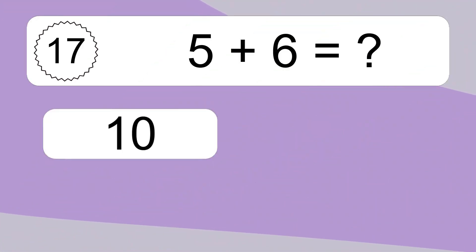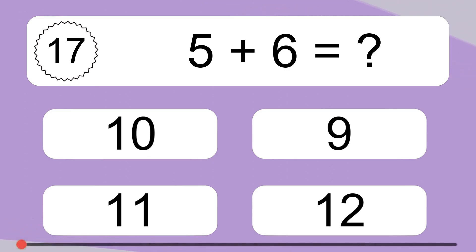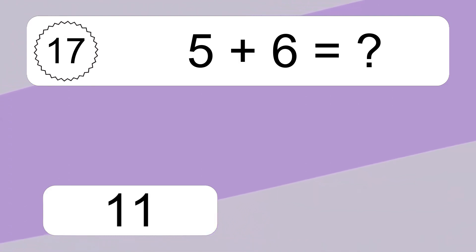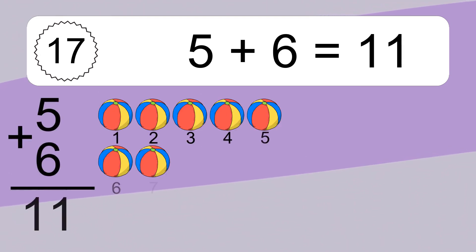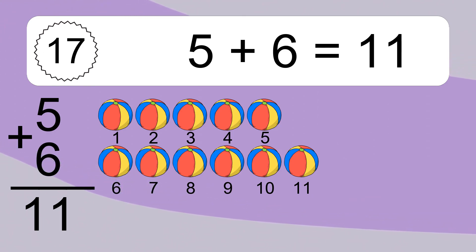5 plus 6 equals what? 5 plus 6 equals 11. Let's count it. 1, 2, 3, 4, 5, 6, 7, 8, 9, 10, 11.